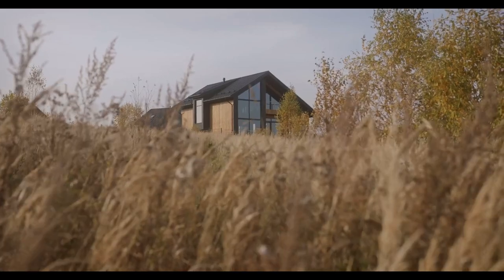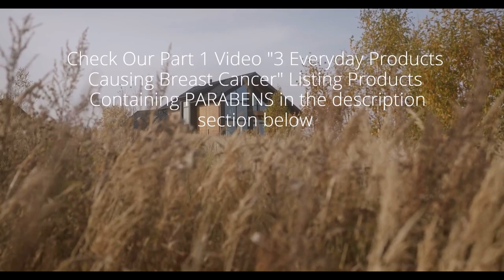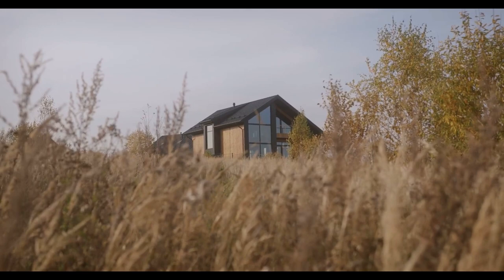Hello smart people! Some people think that by consuming the right foods, they can prevent cancer in their bodies. They also stop using products containing parabens that can cause cancer. Wait a minute! Other types of chemicals in many products can also cause cancer, and these chemicals can also cause many other diseases. In this video, we will list the products containing dangerous chemicals that you consume every day.